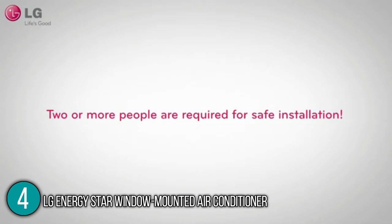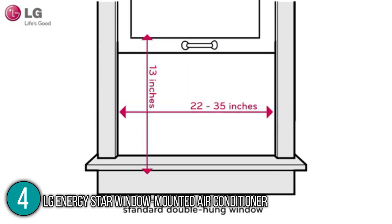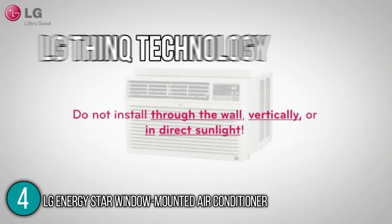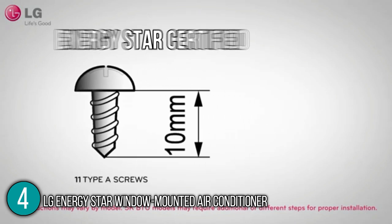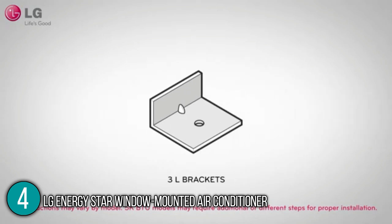Included with the unit is a remote control, an easy window installation kit, a removable and washable filter, and a check filter alert. Our team was also able to take full control of the unit using a smartphone via LG ThinQ technology. In addition, it is also compatible with Alexa or Hey Google, giving full control of the unit via voice command. The aircon is ENERGY STAR certified, meaning it meets energy performance standards set by the Environmental Protection Agency.